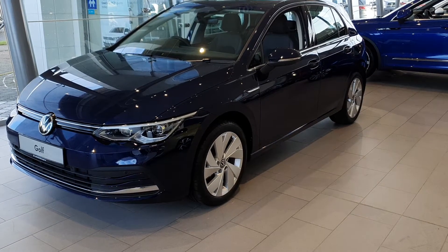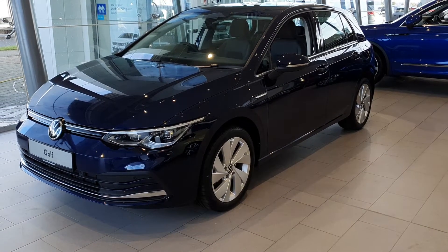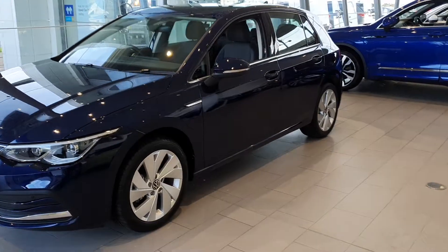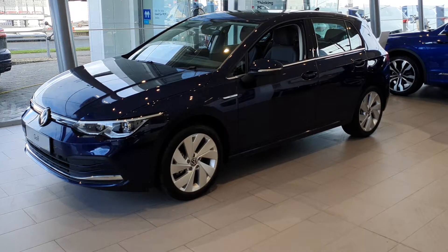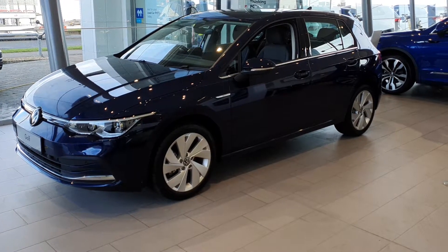Hi there and welcome to Joe Duffy Volkswagen in Swords. Today we have a 2021 Volkswagen Golf Style, 2-litre TDI 150bhp, also with a 7-speed automatic DSG gearbox.